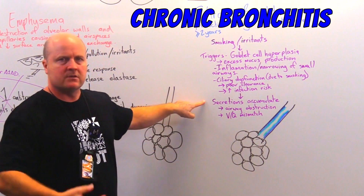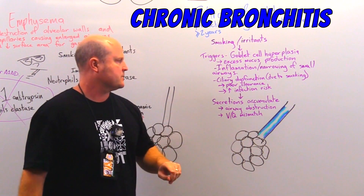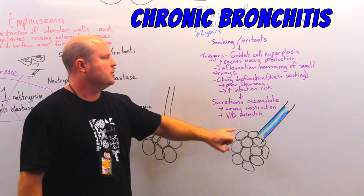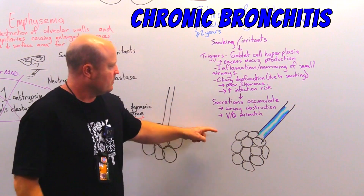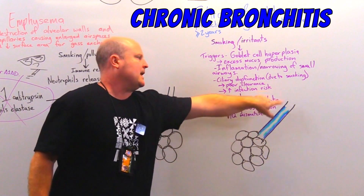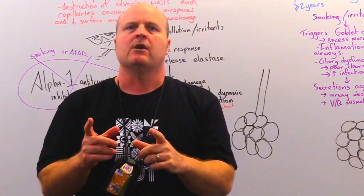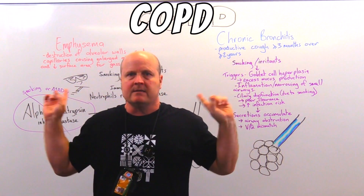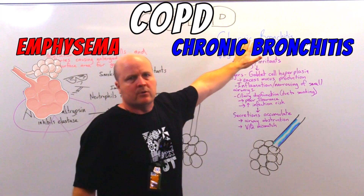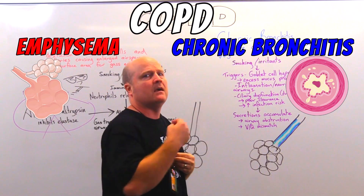So our secretions accumulate and build up, our airways get obstructed, and we get VQ mismatch. V for ventilation - which is how much air we can get through - and Q is for perfusion quotient - or how much blood. So we're still fine at getting blood through to our alveoli, but we're going to struggle to get air into our alveoli. That's our chronic bronchitis. So COPD is going to be a mixture of these - emphysema, problem with our alveoli, air sacs - and chronic bronchitis, problem with our bronchioles, airways. Problem getting air out of our lungs.